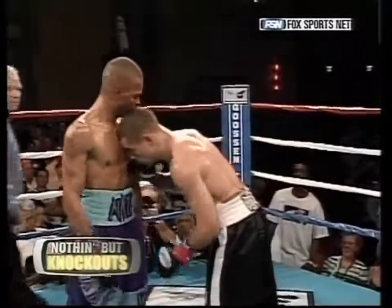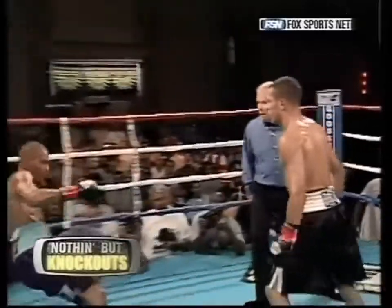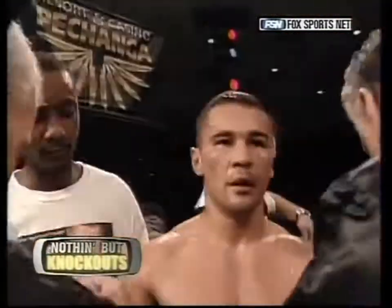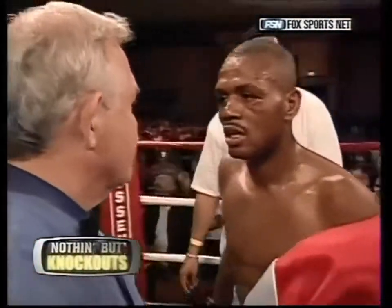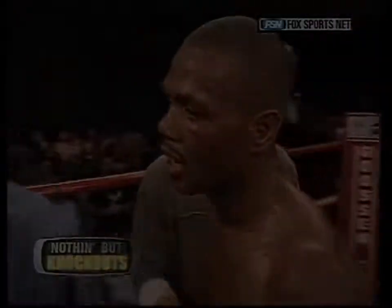A short left hook to the point of the chin — more like a three-quarter uppercut hook, one of those 45-degree angle jobs. You stand up with your hands down in front of a professional prize fighter at this level, you will get knocked out. And it's the old thing of — what was he thinking?